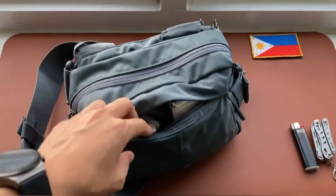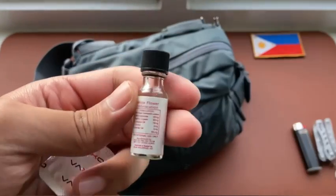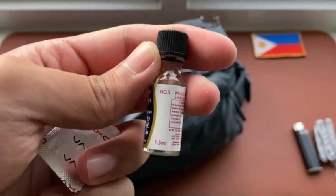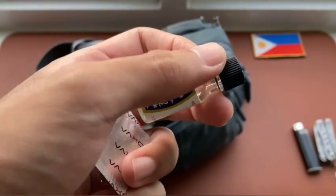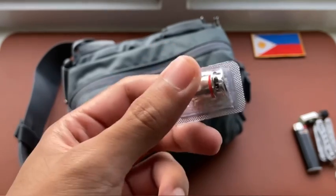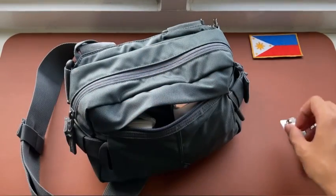We all know the importance of a multi-tool in an EDC setup. In this front compartment I also have a white flower bottle for relief of headaches or motion sickness, especially when traveling. I also carry an OXVA coil as a replacement for my vape mod.